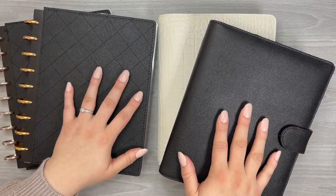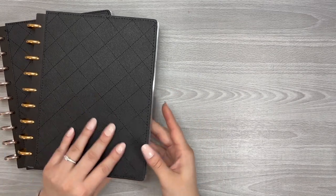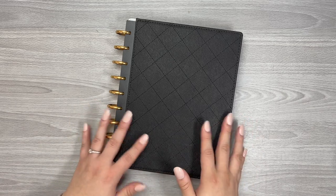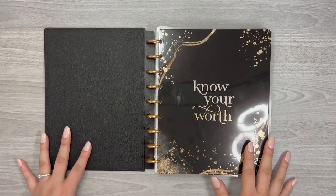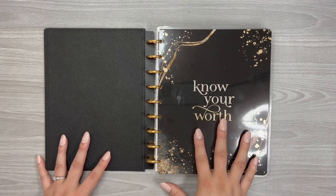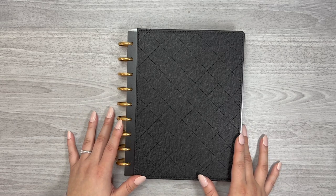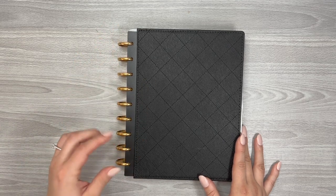Everything else is pretty much finalized, so let's go through it. We're just going to do a brief overview, and then in another video I'll talk about how I actually use them. This first planner — the budget planner — you've seen me mention on this channel, but I don't really show it too much. The reason for that is I actually have an entire different channel just for budgeting, because I absolutely love incorporating this into my everyday planning and sharing that with our budgeting community.